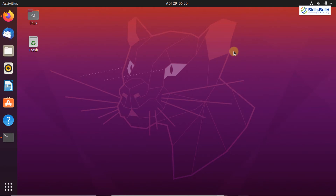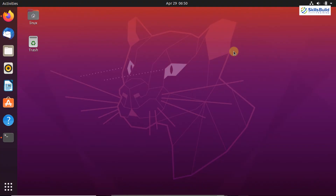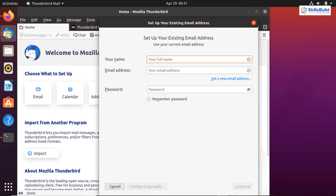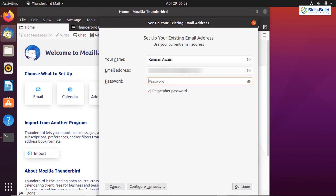The next important thing to do on your Ubuntu system is to set up your email account. The default email client of Ubuntu is Thunderbird, which comes pre-installed. It offers many advanced features such as speed, integrity, and privacy. To set up the email account, click on the Thunderbird application icon. Edit your name, provide the email, and add the password, then click Continue. It will verify your email account and connect to Thunderbird, allowing you to view and send emails and receive notifications.